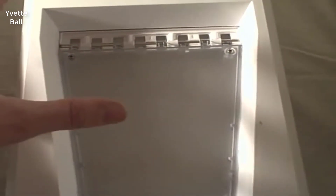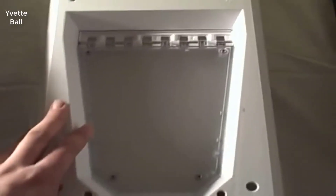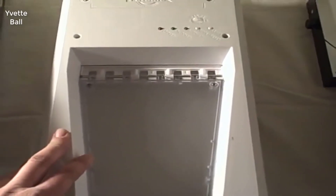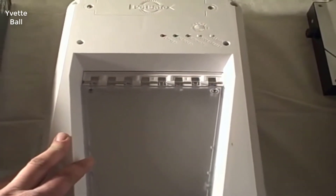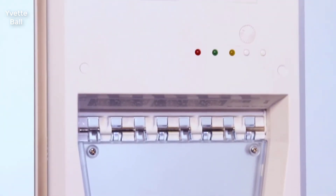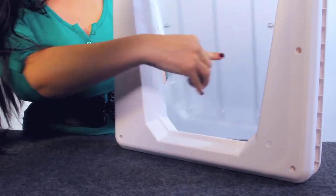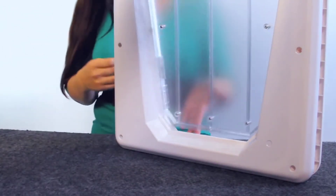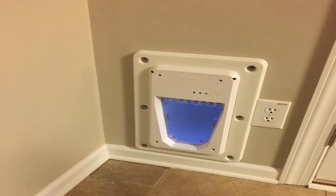3. Smart Key Technology. Pet doors have been around for a long time and they have proven to provide great convenience to many pet owners. However, the biggest problem with most traditional doggy doors is that they can attract and allow unwanted critters and animals into the home. That will not be the case with the PetSafe Smart Door. This product utilizes a smart key technology that is embedded into the pet's collar. This feature will lock and unlock as the pet nears and moves away from the door, which can significantly eliminate the entrance of unwanted pests and critters.